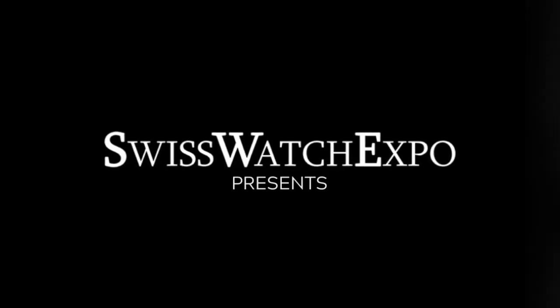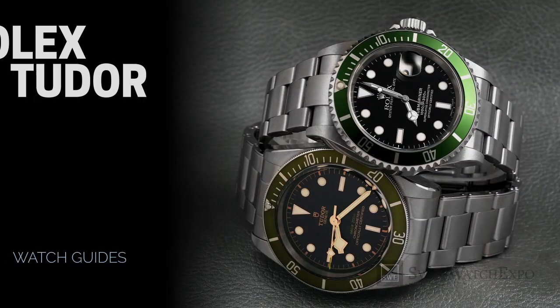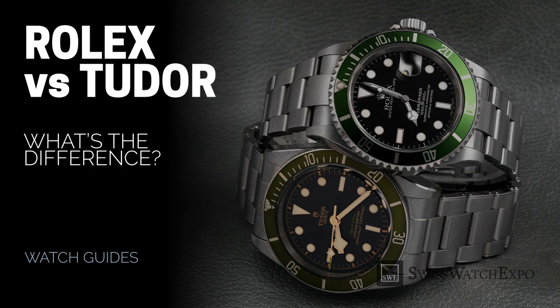From SwissWatchExpo: spotlight on Rolex and Tudor watches. What's the difference between the sibling brands?